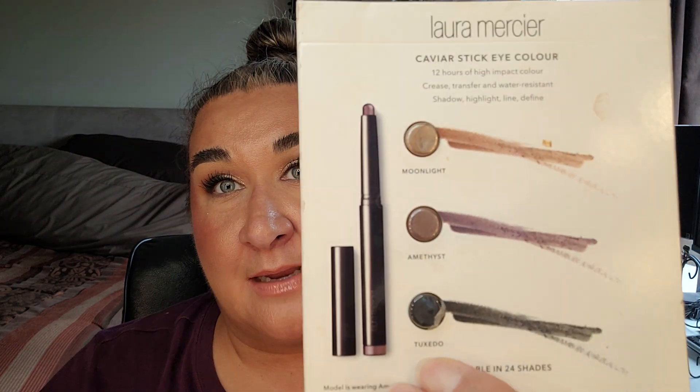For February I had brought in the Laura Mercier Caviar Sticks — there are three of them: Moonlight, Amethyst, and Tuxedo. I've opened the top and bottom one but I have not used them for the last couple of months. I really want to start using these again. I have a lot of eyeshadow items in many projects, so I don't know when I'm going to get to use these. I'm realizing that stick eyeshadows are just not really my jam right now.